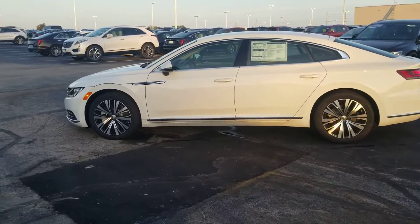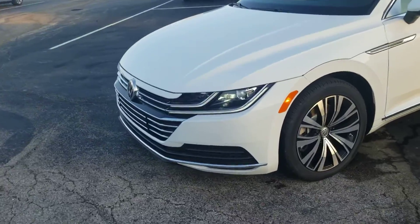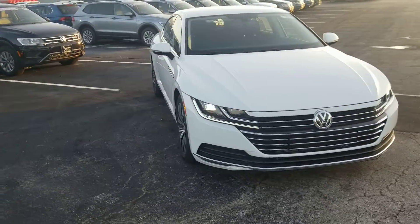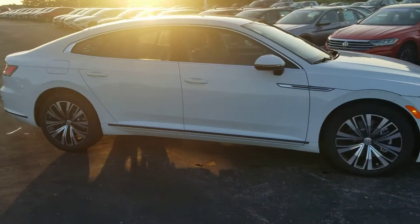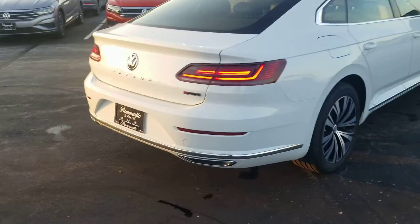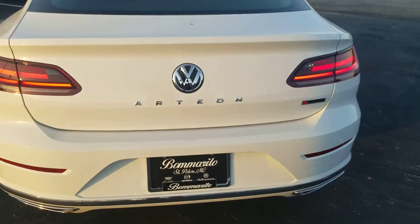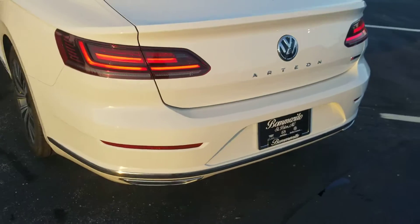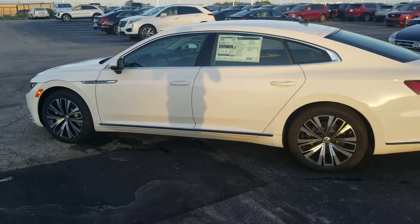Features include LED headlights and alloy wheels. The LED running lights actually run into the grille and continue into the Volkswagen logo and across to the other side. There are chrome accents along the base of the doors and around the windows, chrome in the bumper as well, LED tail lights, and the Arteon badge below the Volkswagen logo on the back — the only place on the car where it says Arteon. It also features chrome exhaust tips and keyless entry.